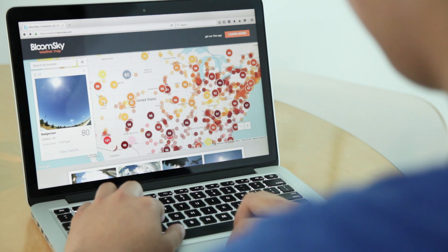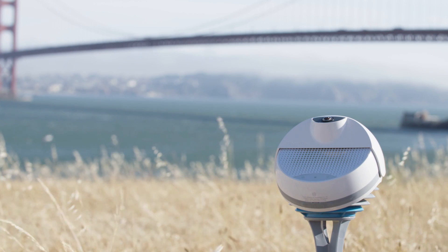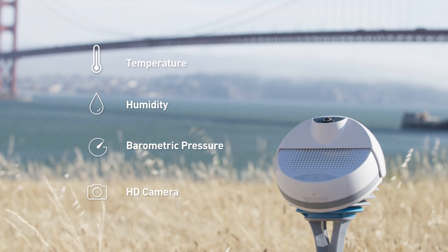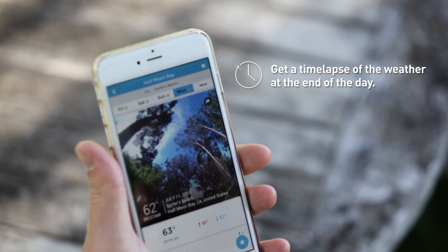You see those points on the map? Those are all current BloomSky users reporting real-time weather trends to you, near or far. The updated Sky2 device monitors temperature, humidity, and barometric pressure while housing a high-definition camera. The camera captures the picture of the sky every five minutes, so that everyone can have access to real and precise weather information, no matter where you are.